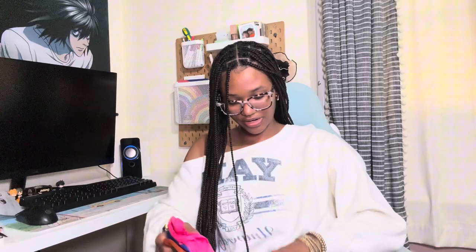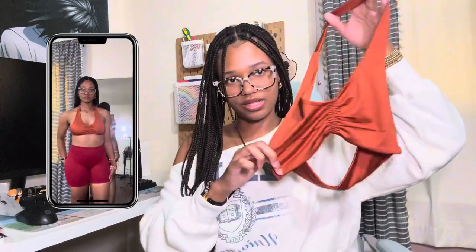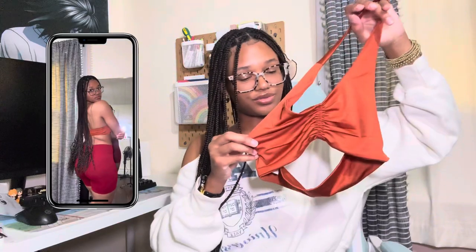This pack came with five sports bras. We have the black one — I have not tried it on yet, so hopefully it fits good. Then we have a bronze burnt orange color, which is really cute. I'm sorry for any background noise, I do have dogs and they like to bark a lot. And then we have a royal blue color — so cute!